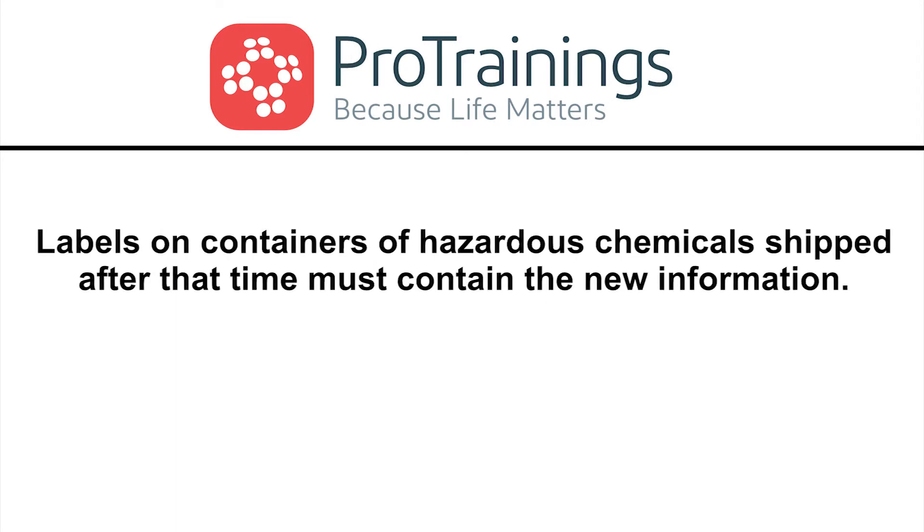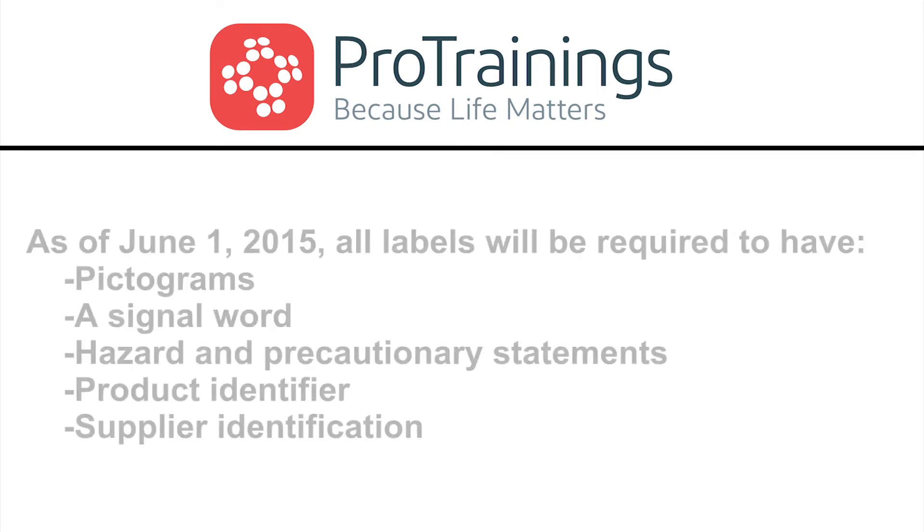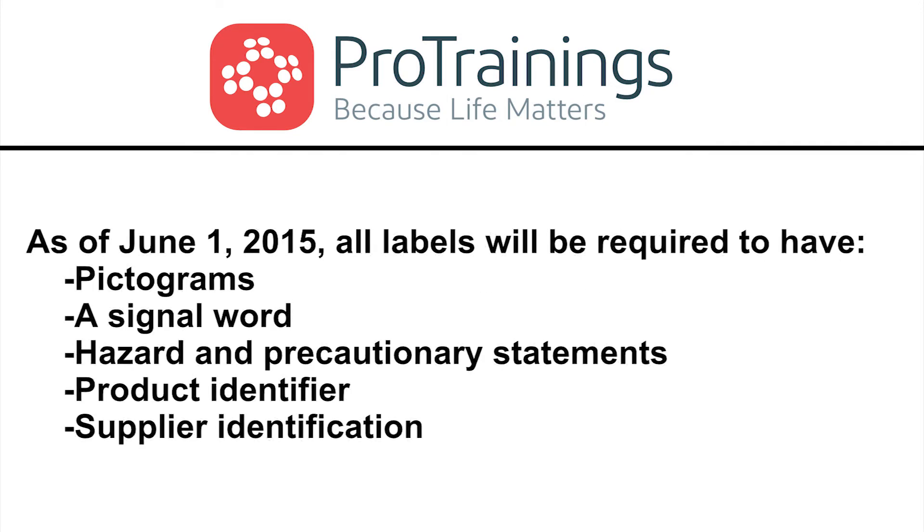They must ensure that those labels on the containers of hazardous chemicals that are shipped after that time contain the new information. As of June 1, 2015, all labels will be required to have pictograms.